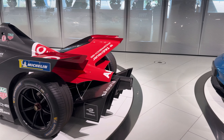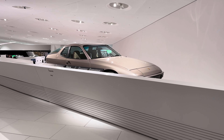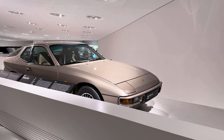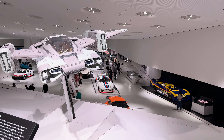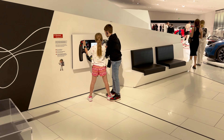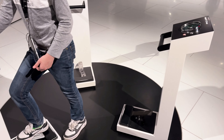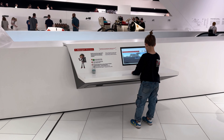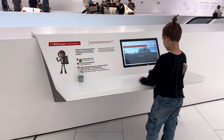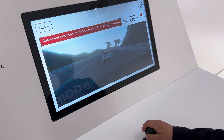The Porsche Museum isn't just an exhibition — it's a journey into the world of engineering mastery and racing legends. It feels like each room opens a new chapter in the brand's history, where every car looks like a piece of art. For the kids, especially our eight-year-old, there were interactive zones and simulators where he could feel like a real racer. He loved it.